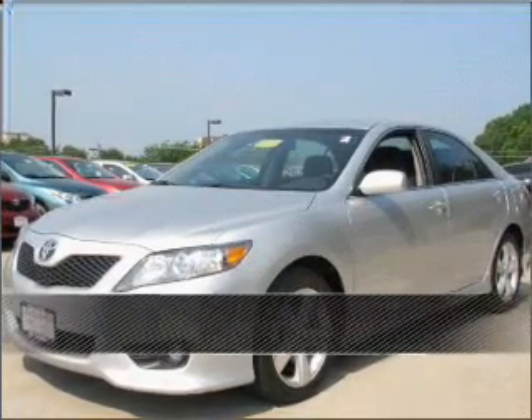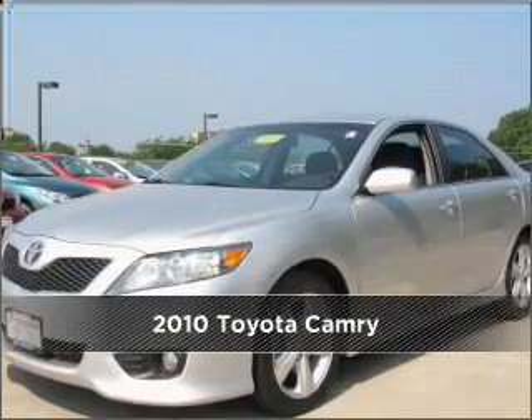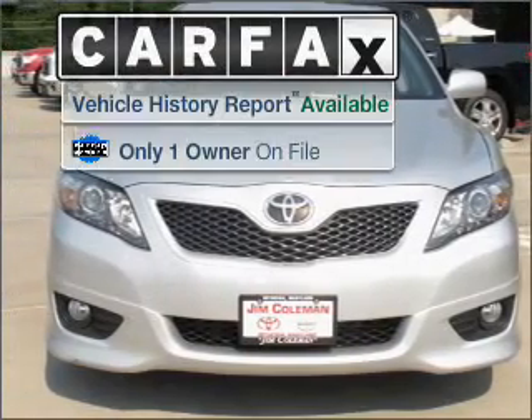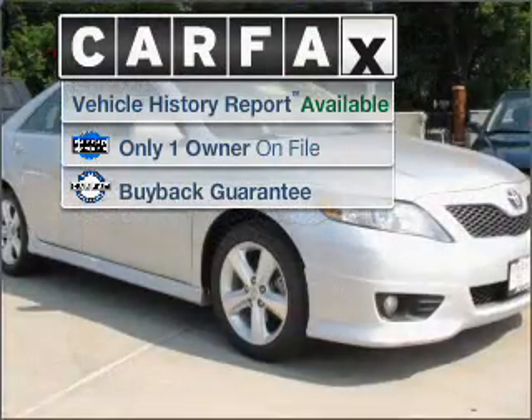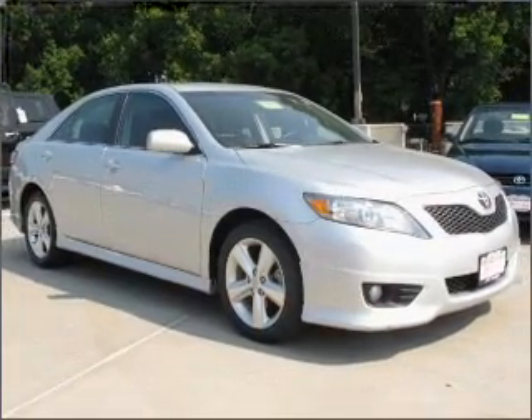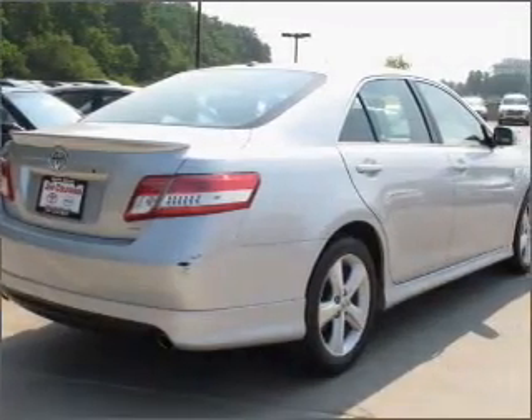Proudly presenting this 2010 Toyota Camry. This vehicle will more than meet your needs. A Carfax report can help you check for costly hidden problems. Buy with confidence. This car qualifies for the Carfax buyback guarantee.